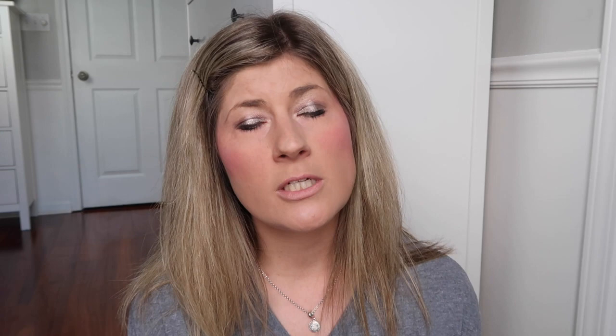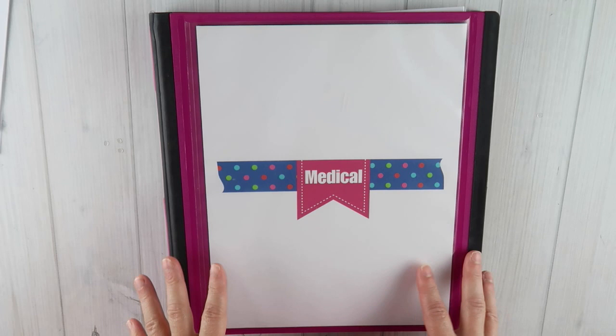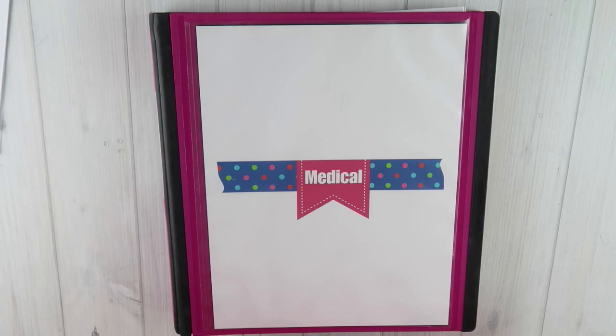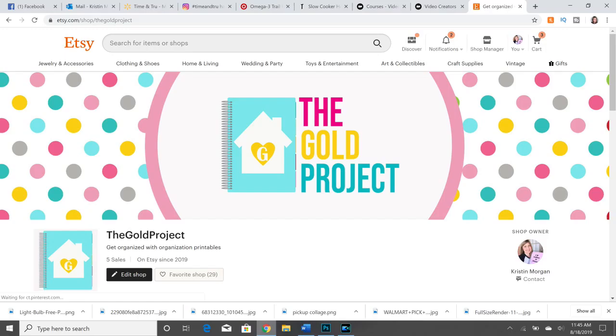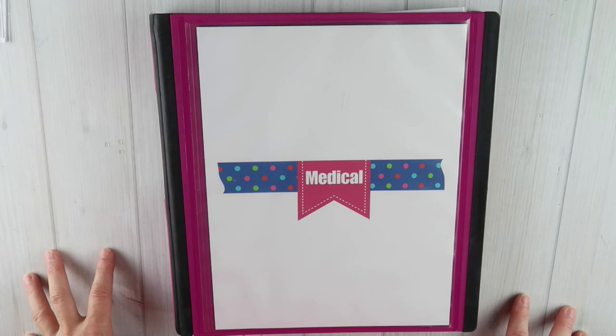Now I'm going to go to an up-close shot and share my medical binder with you. I can't share every document because there's a lot of personal information, but I can at least share how it's divided out and what items are in each tab. That information I'll leave in the description below. Then I'm going to share all of the printables with you.